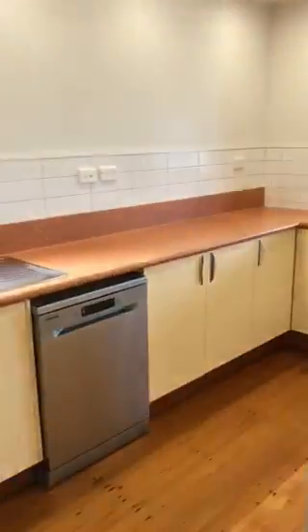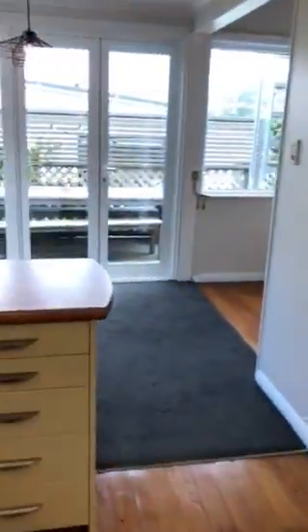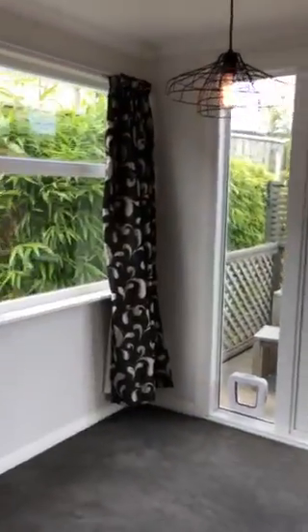Onto the kitchen — a nice big kitchen with lots of cupboards and storage. It also has a dishwasher, leading through to the dining area.